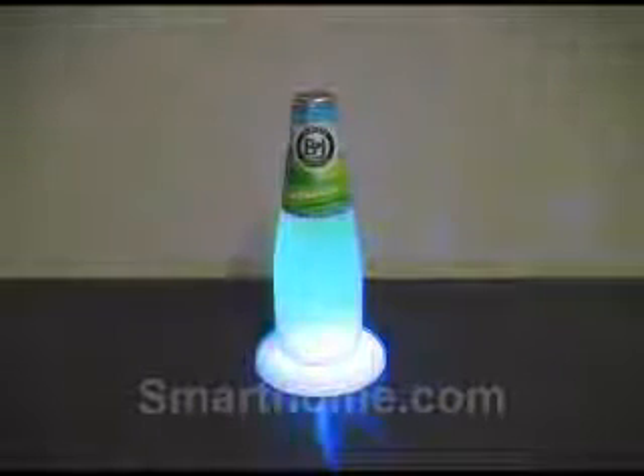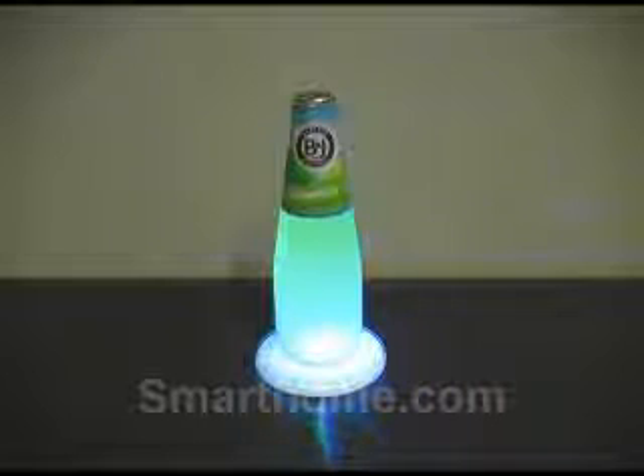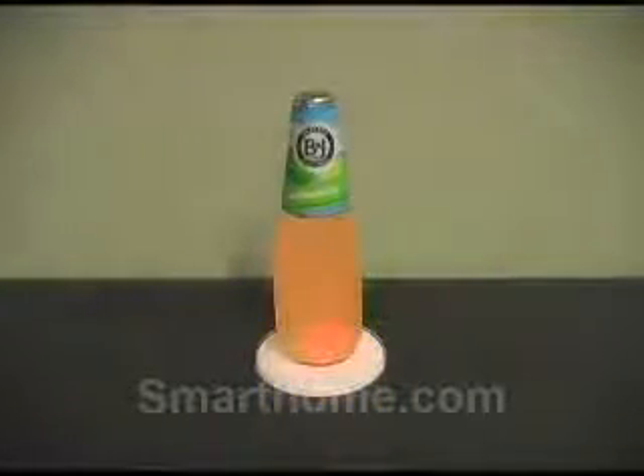You can expect over 60 hours of use on one set of batteries. These coasters are great for everyday use or for entertaining. Look for these and other great products at smarthome.com.